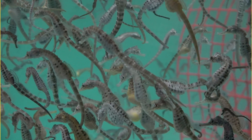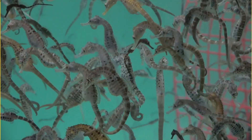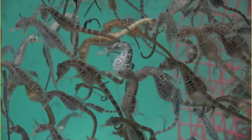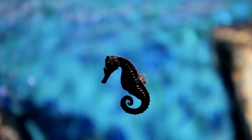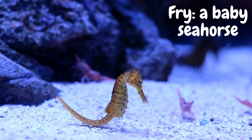Seahorses can have over a thousand babies at a time. The mom puts the eggs in the dad's pouch and the dad carries them around until they're ready to be born. This dad has lots of babies in his pouch. Once the babies are born, they swim around on their own. A baby seahorse is called a fry.